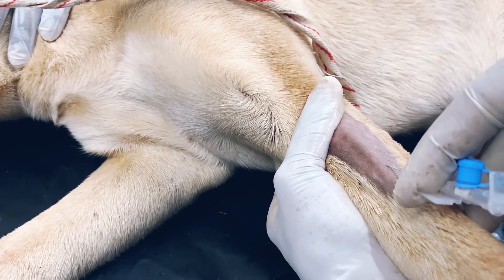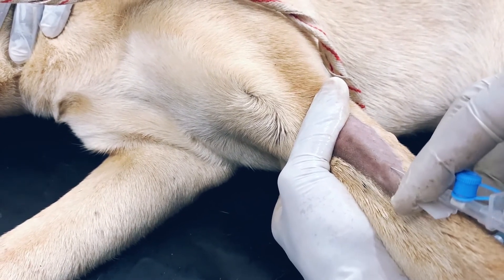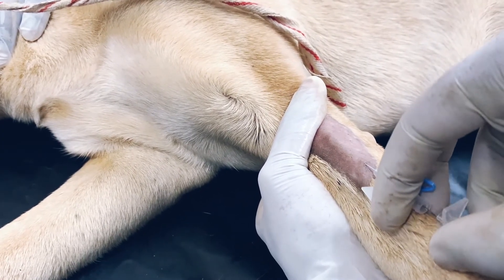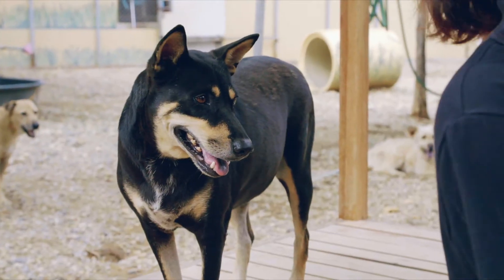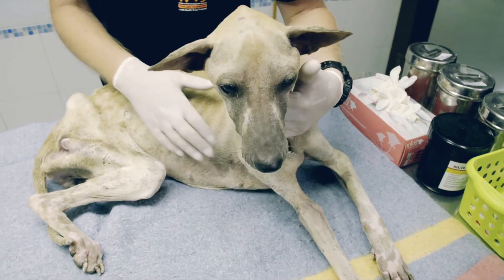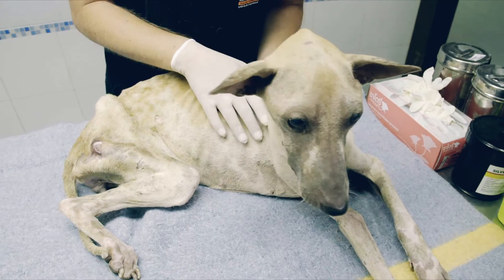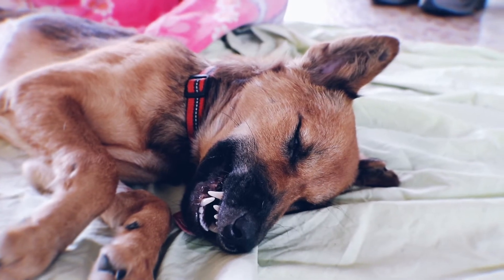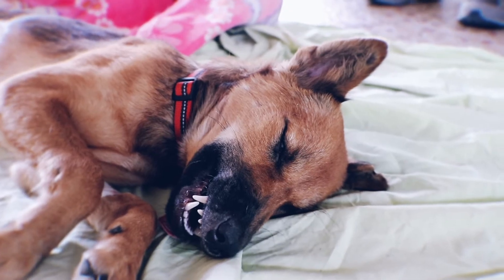Once mastered, the procedure is quick and simple. The ease with which a vein can be catheterised will be influenced by many factors, including body weight, breed, and general condition of the patient. Those with low blood pressure or systemic illness will be considerably more difficult to catheterise.